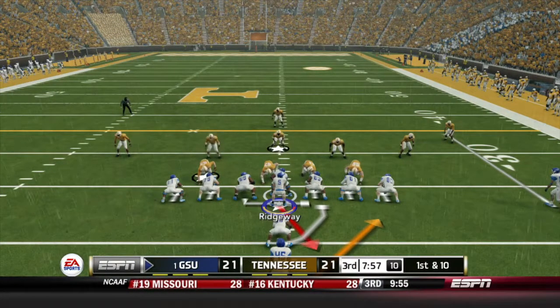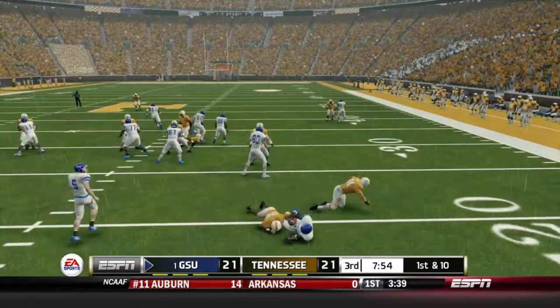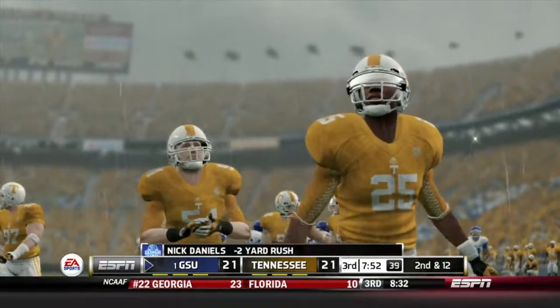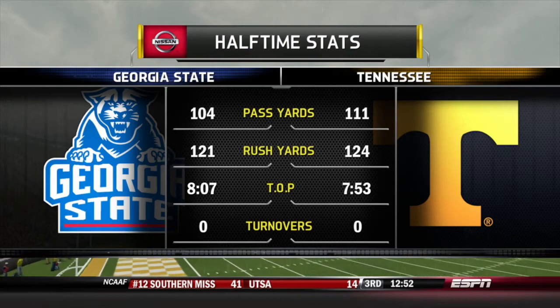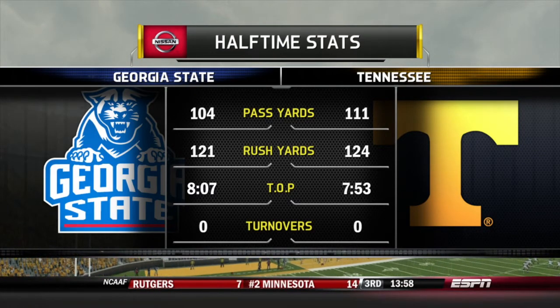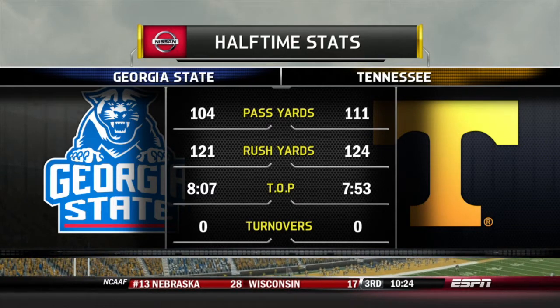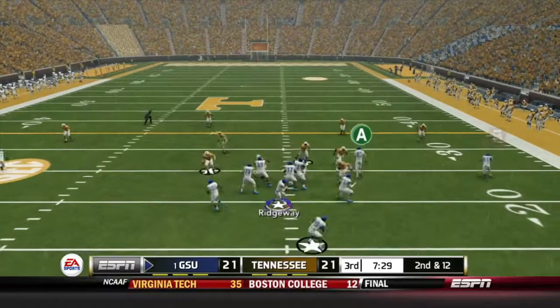Georgia State opens up the 2nd half with the ball in this back and forth game, tied at 21. Nick Daniels with a carry and he is wrapped up behind the line for a loss of 2 — we don't see that very often. Georgia State actually just barely getting outgained yardage-wise by Tennessee, both teams over 200 yards of total offense.